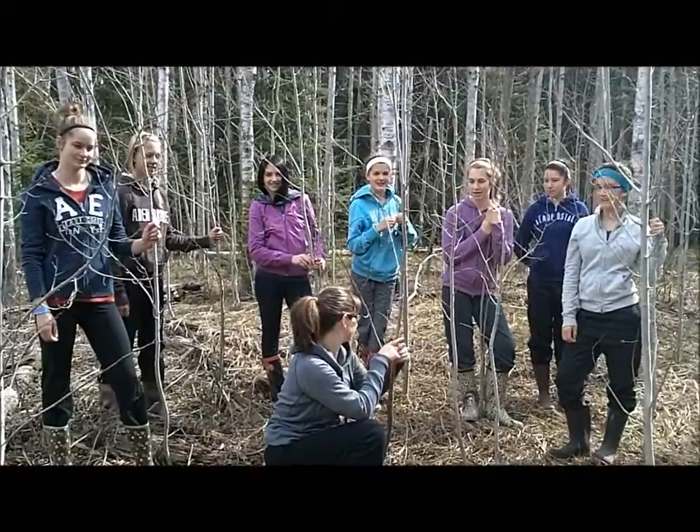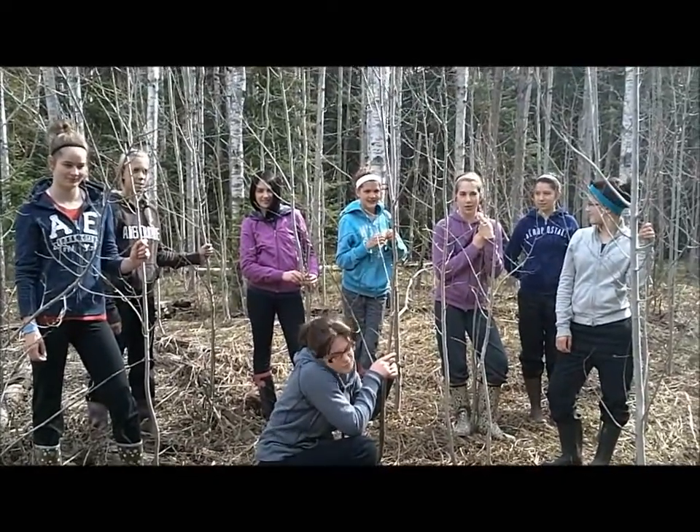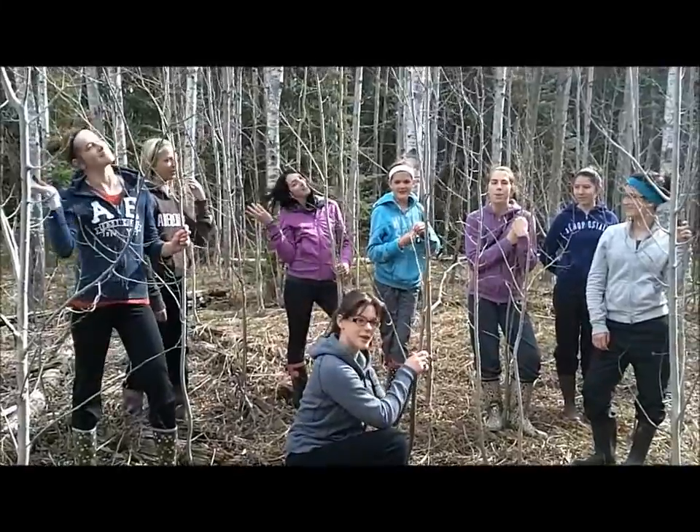These trees are called poplars. They grow in big clumps and very quickly, and beavers love to chew on these guys because they're very soft. So I guess you could say they're pretty popular!